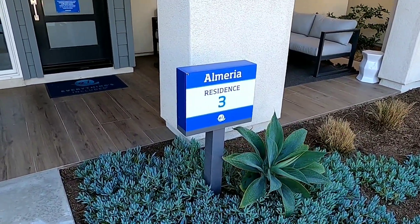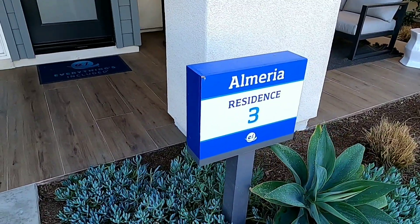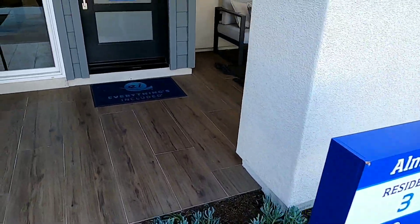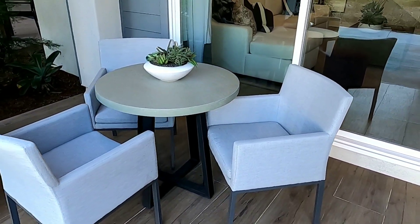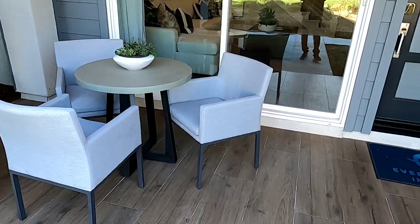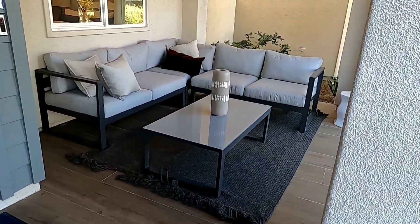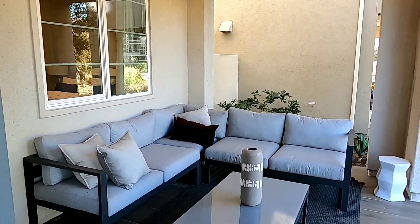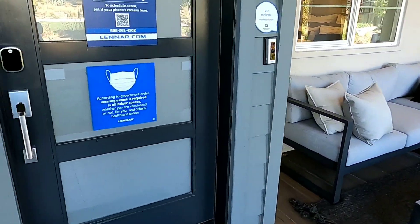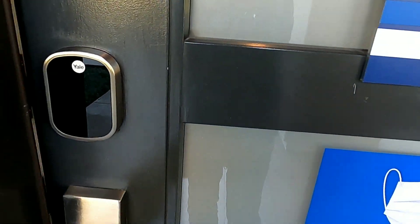Xin chào các anh chị và các bạn. Hôm nay mình đang ở Ovi, đứng trước căn nhà mẫu số Resident 3. Bây giờ mình sẽ đi vào trước cửa nhà. Mình thấy có cái patio, bàn, rồi ở đây có một bộ sofa để ở trước cửa nhà, có cái quạt luôn. Chiều chiều ra đây ngồi hóng mát. Bây giờ mình sẽ đi vào cửa.